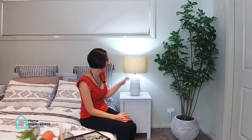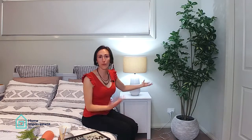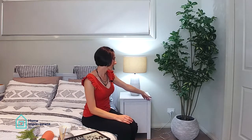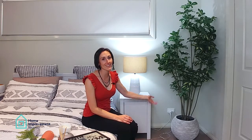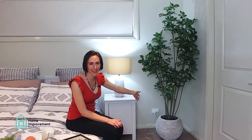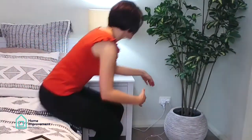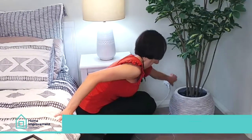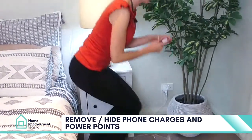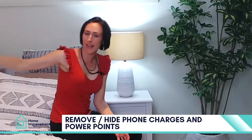Now that you've got your lamp sorted, before I actually style the side table, there are a few things I want to point out. Everyone lives in their homes and a lot of us have phone chargers, cables, and powerpoints with leads coming out of them. Just make sure that when you have your open home you remove all of these, so there are no loose wires and cables hanging out.